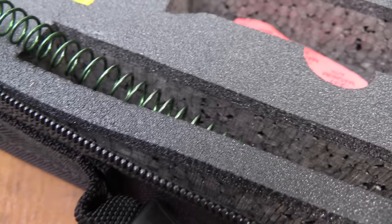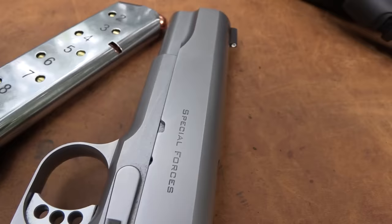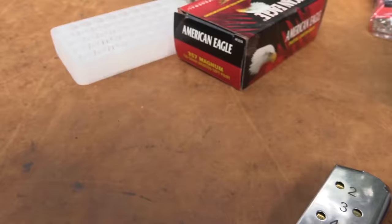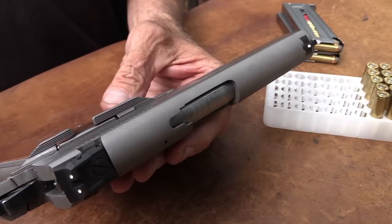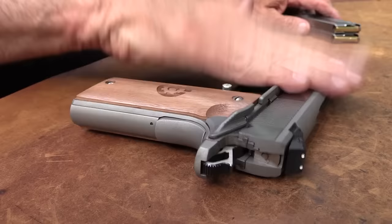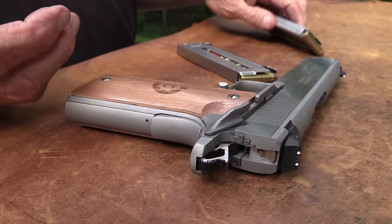The .357 Magnum is such a versatile cartridge - more versatile in a revolver, of course, because it doesn't matter what load you're shooting, it's going to function okay. With any semi-automatic, it relies on springs and spring tension working properly. As long as you've got the right spring in there and warm .357 Magnum ammo, you're good. I haven't shot any 125-grain ammo - this is 158-grain.